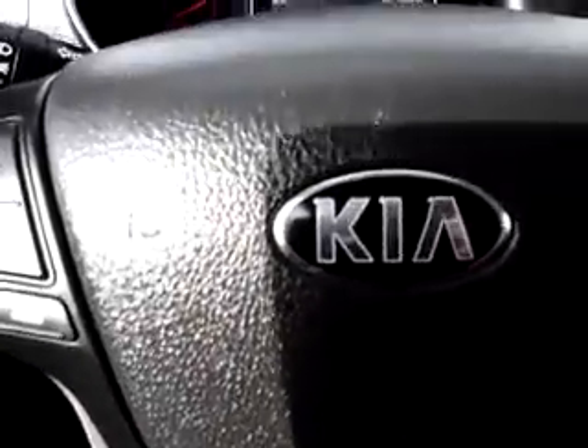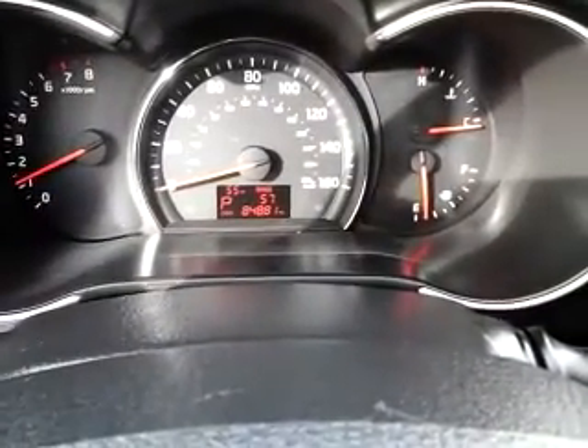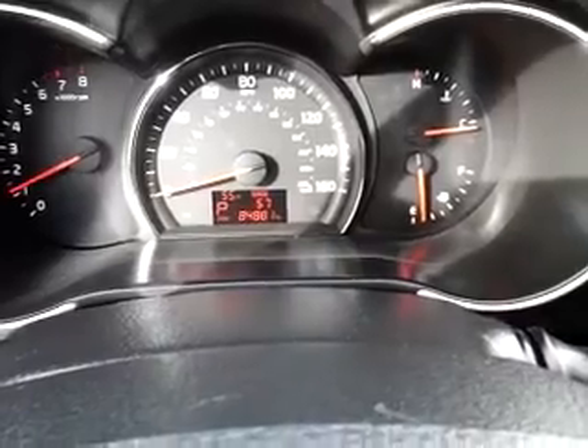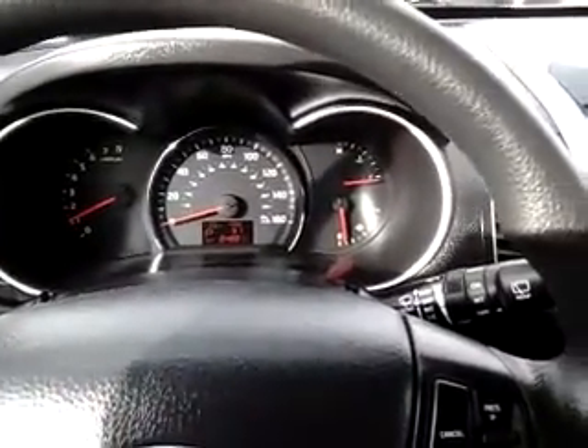Currently the vehicle has just under 85,000 miles — 84,881 to be exact. It's a great value all-wheel drive SUV that gets good gas mileage. I hope you have a chance to come see it. Thank you very much.